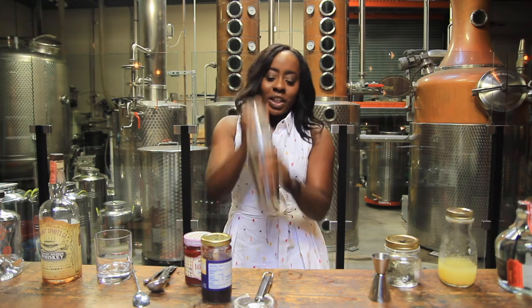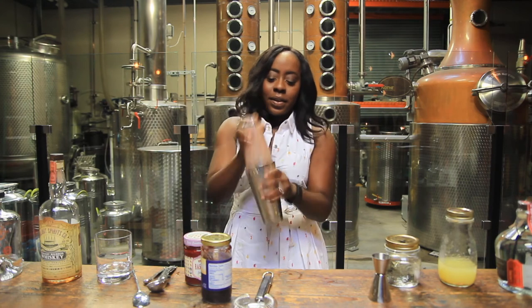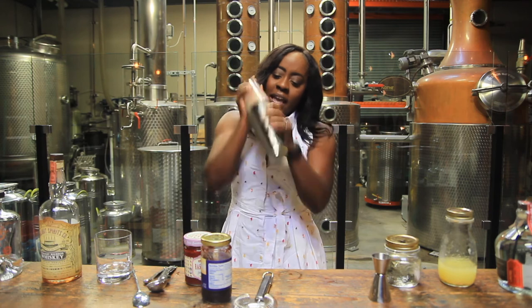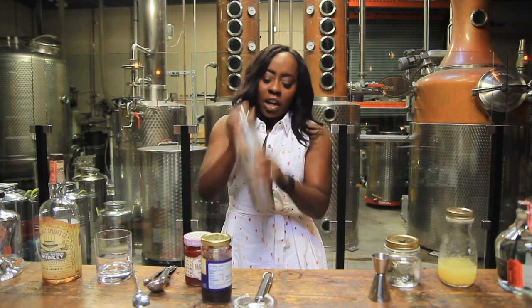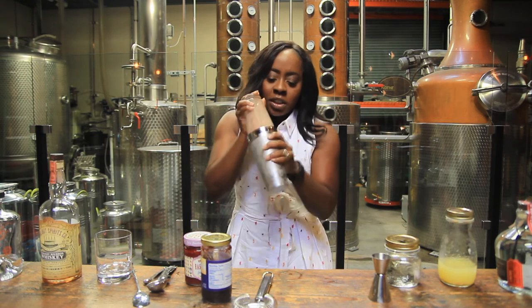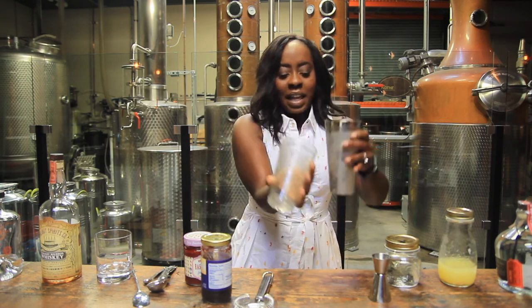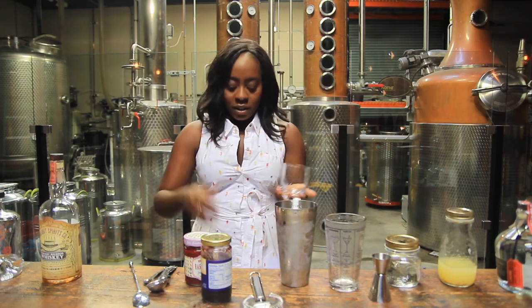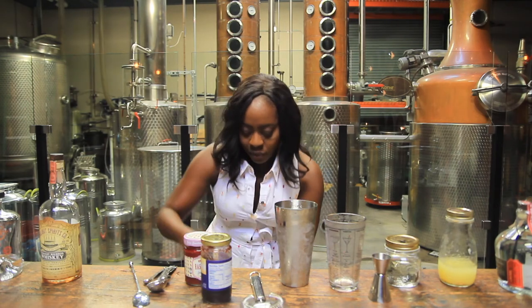We shake, shake, shake. I usually shake until I start to see the cocktail change color — you can see it turning darker with the jam dissolving, and that's how you know the jam is starting to dissolve. The shaker is all nice and frothy. We have another double rocks glass that we're just going to fill with ice.